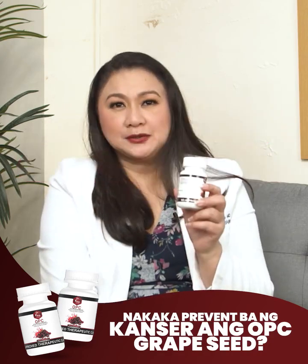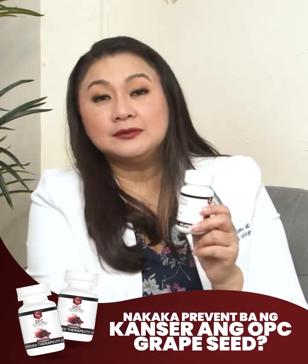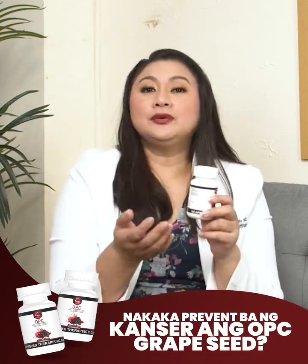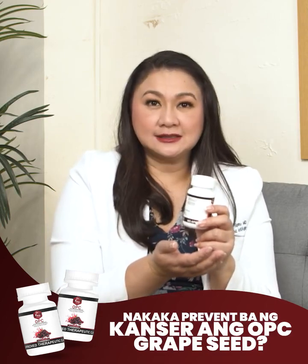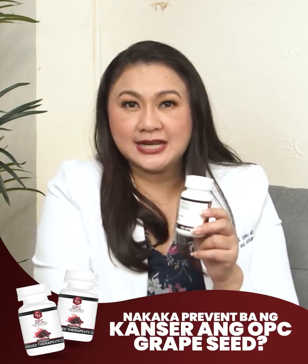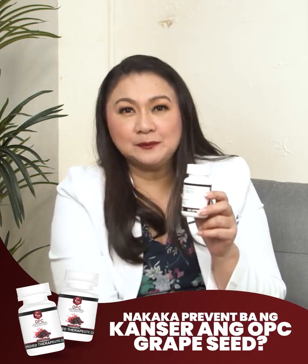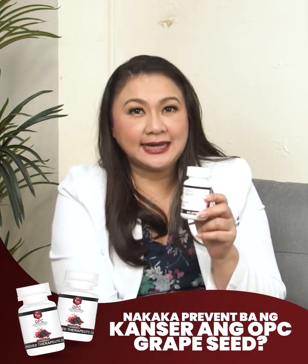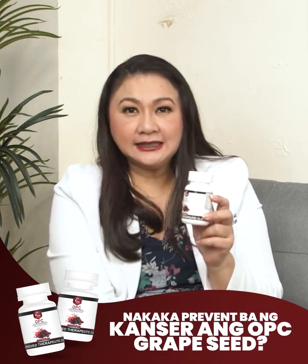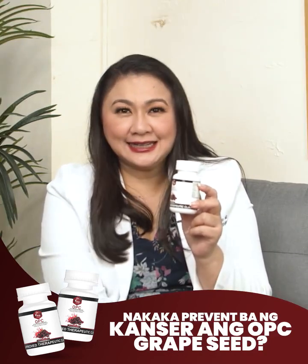Number 4: Apoptosis Induction. Apoptosis is a process wherein damaged or abnormal cells are programmed to self-destruct. Dr. Vita OPC has been studied for its ability to induce apoptosis in cancer cells, potentially helping to eliminate them before they grow into tumor cells. Number 5: DNA Protection. Dr. Vita OPC may help prevent damage to DNA, which is a key factor in cancer development. By safeguarding genetic material, OPCs could reduce the risk of genetic mutations that can lead to cancer.